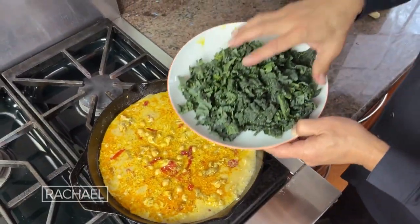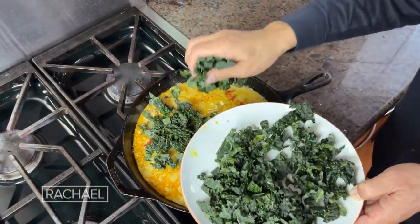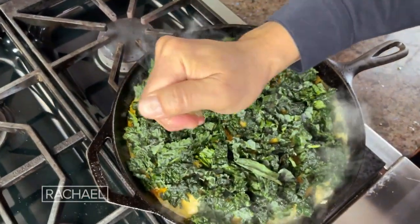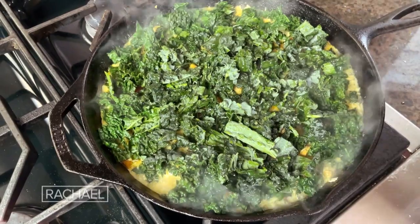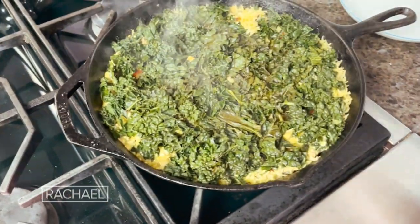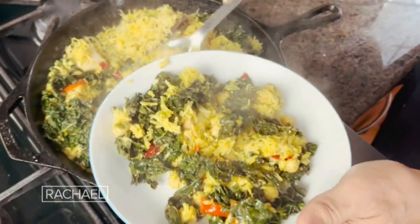I'm going to take the chopped up kale and put it right on top. Then I'm going to squeeze the juice of half a lime, and then we just cover it for 20 minutes. Top up and there it is — ready to eat.